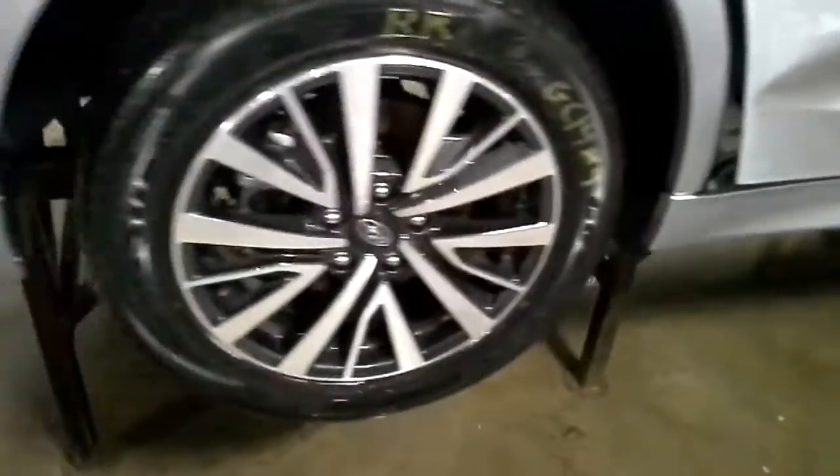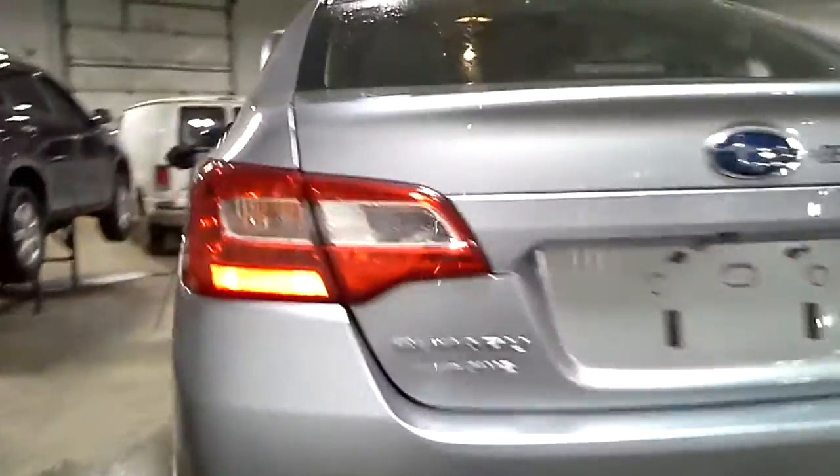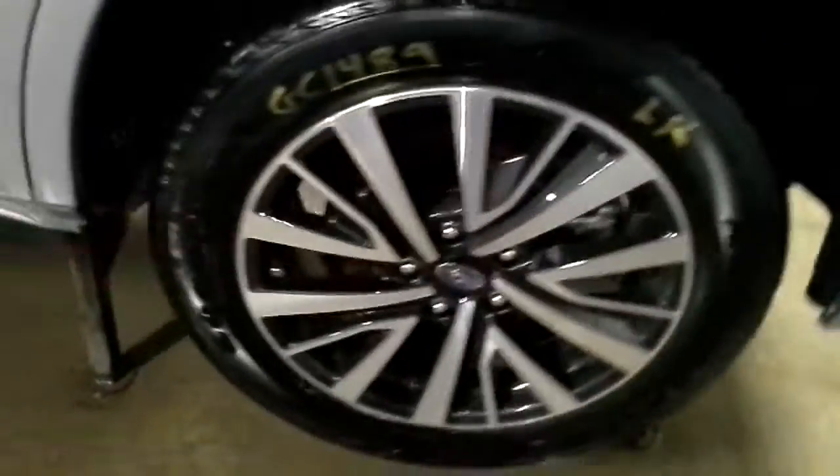Not much on this side. Rocker panel looks okay. Fuel door and tail light present. There's a hole in the rear bumper. Lift gate looks good and does have a camera. Rear door looks good on this side. The mirror looks good.